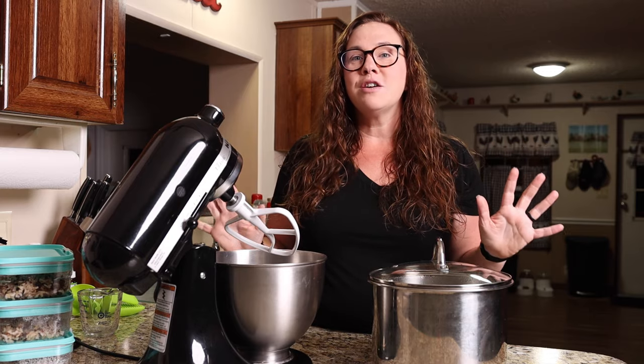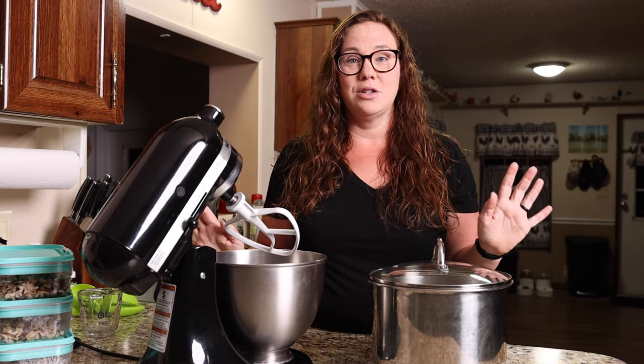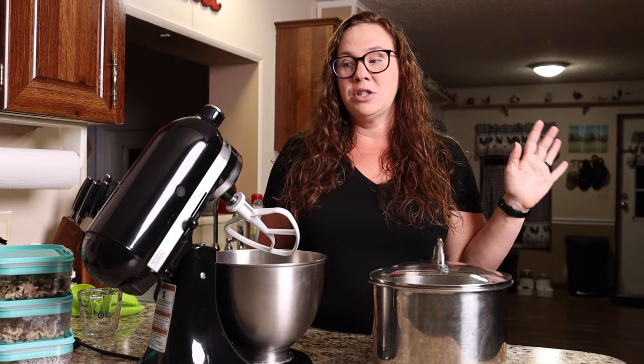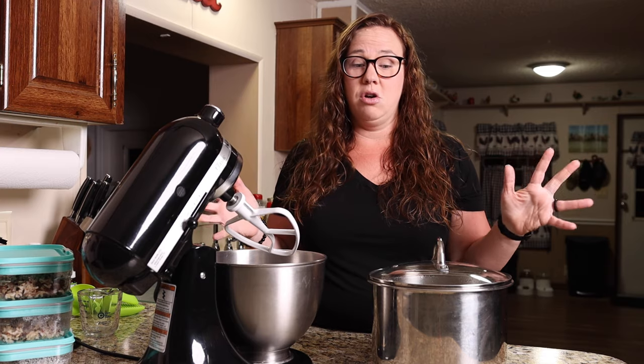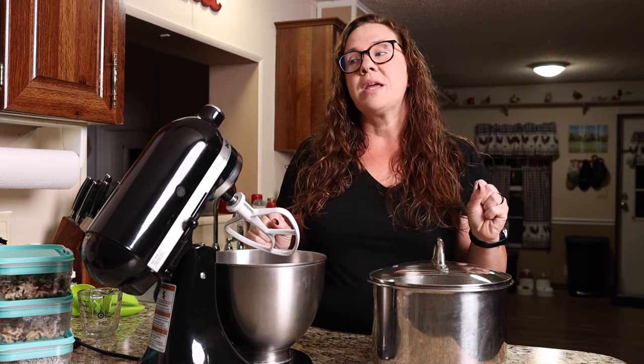And the solution for that is meal prep. That has been the solution for as long as I can remember. Years ago I started doing a snack box with Emily — I would make snack boxes and put them in the refrigerator and she basically could graze on that all day long. She's always been a grazer. But now I meal prep for everybody for the week.